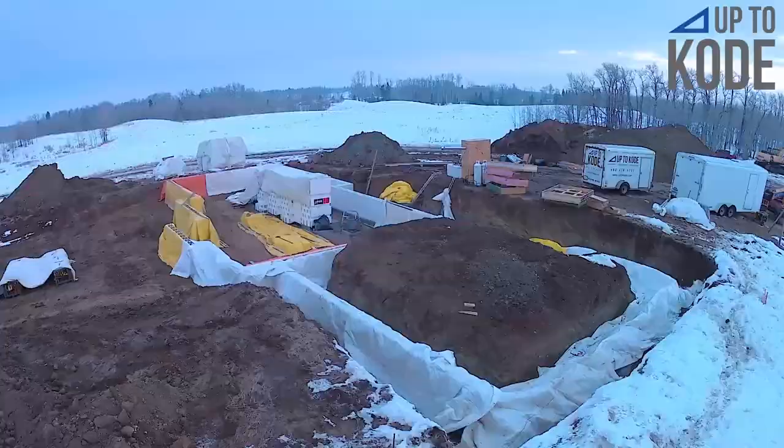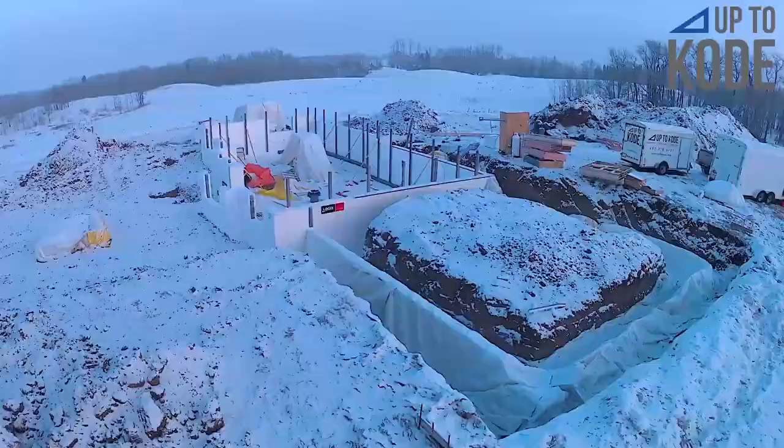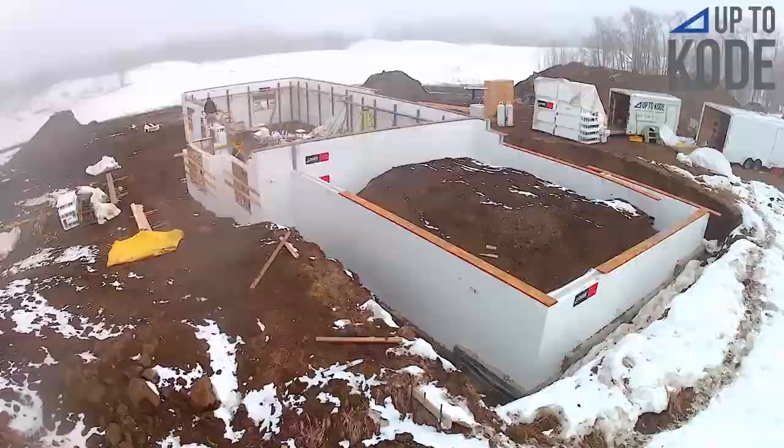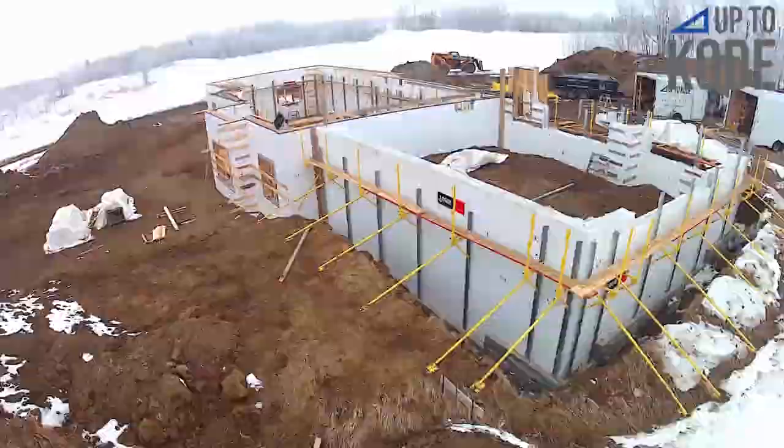I wanted to give you guys enough pictures and background information so that if you come across an ICF, these images will help you diagnose it — you'll know what the bones of the structure look like behind the finishes.